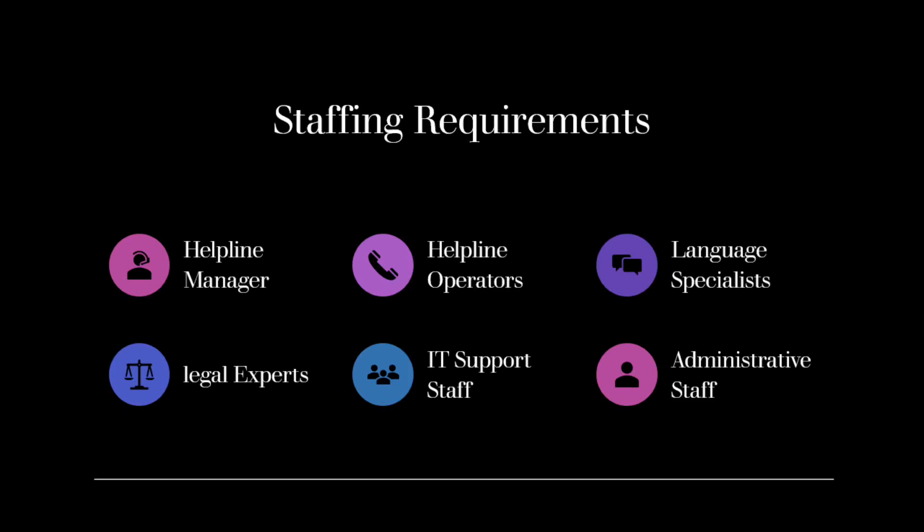Language Specialists: Depending on the demographics of the workers you serve, it may be necessary to have language specialists who can communicate effectively in different languages. This ensures that language barriers do not hinder the helpline's ability to assist workers from diverse backgrounds.